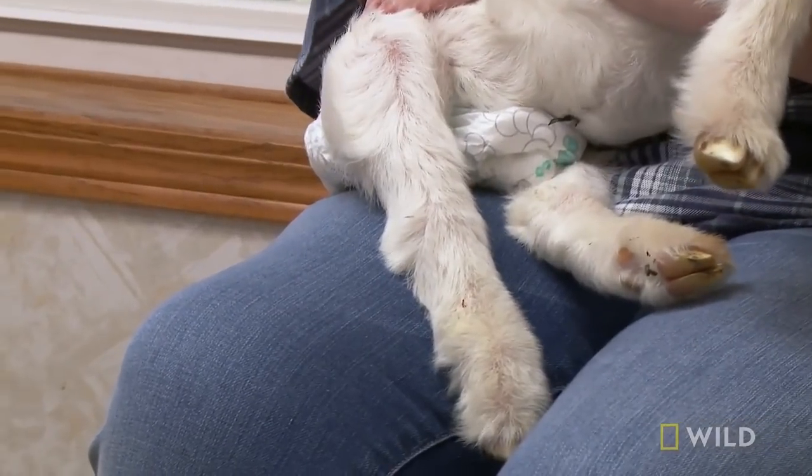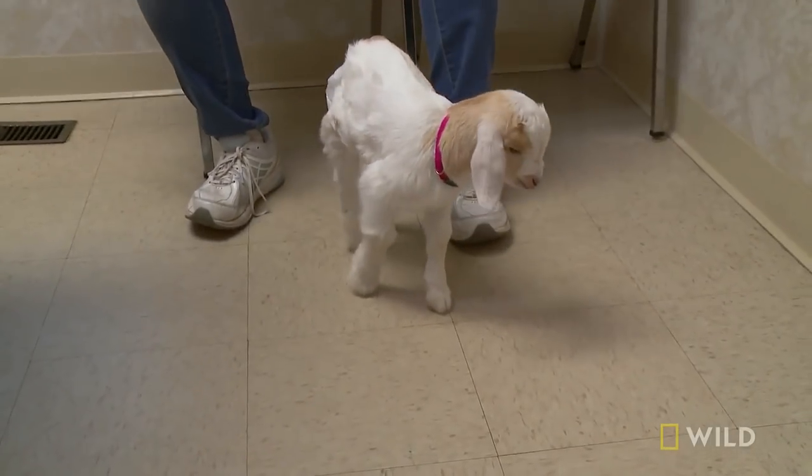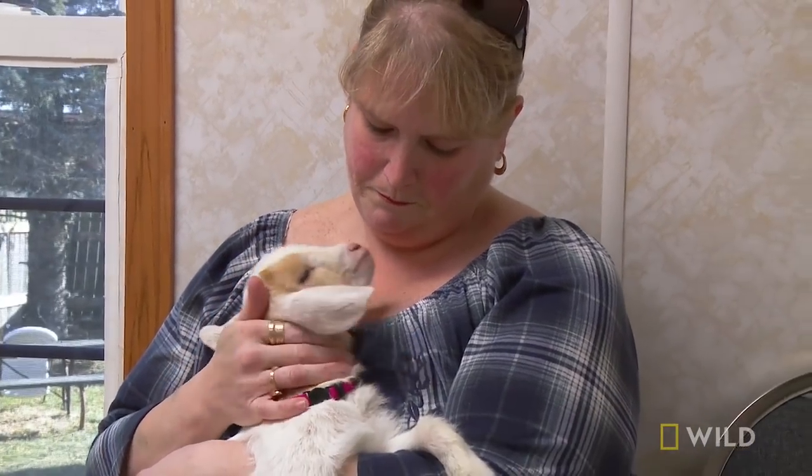Jennifer thinks it's broke. She wants it to stand up. She's hoping they can fix its leg and they don't lose it. She's my baby.